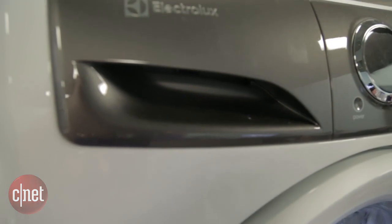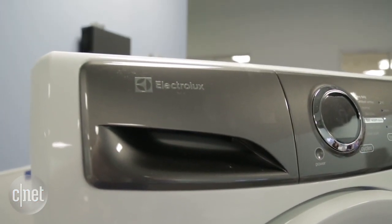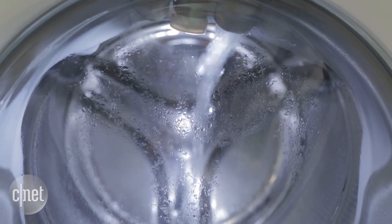Hey there folks, I'm Megan Mullerton for CNET here at the Electrolux Expert Clean Lab in Charlotte, North Carolina. We're taking a sneak peek at some new laundry products that are going to be unveiled all new at KVIZ 2016.